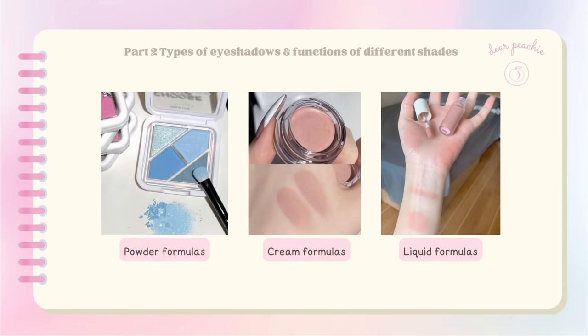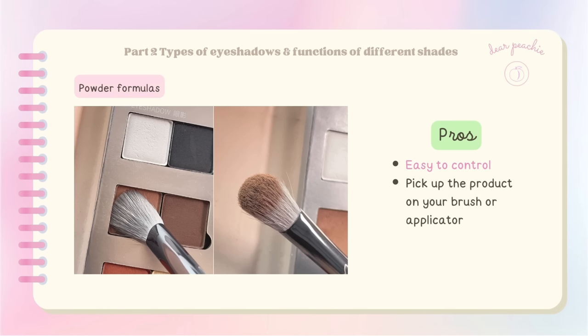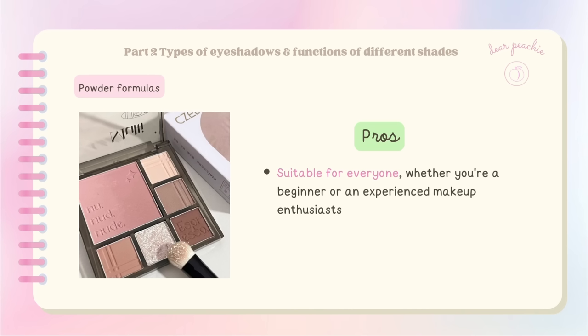When it comes to eyeshadow, it's not limited to just powder formulas — there are also cream and liquid formulas. Powder formula offers a wide variety of colors and finishes, allowing you to create diverse makeup looks. You can layer powder to create more dimensions and depth, and it's easy to control and pick up on your brush. However, be cautious not to use too much product as it can lead to fallout. Powder eyeshadows are suitable for everyone, whether you're a beginner or experienced.